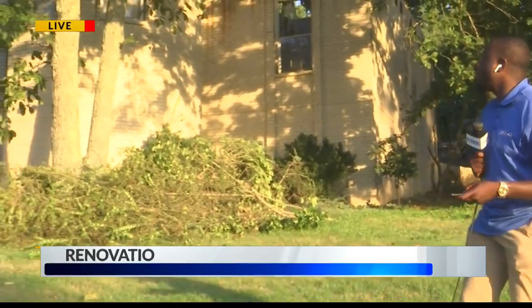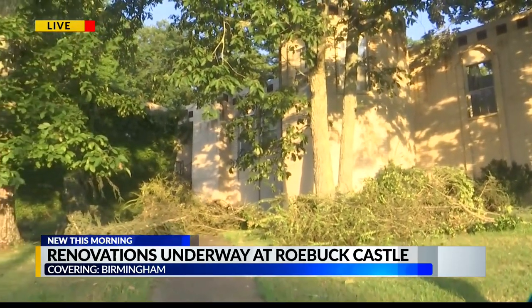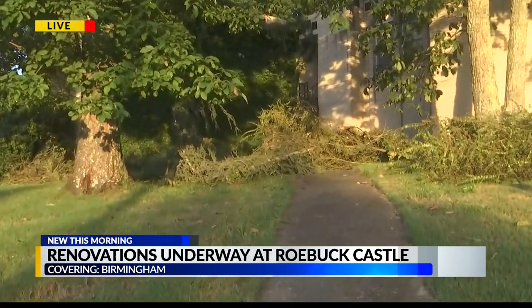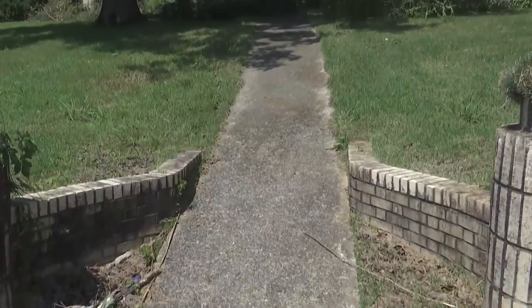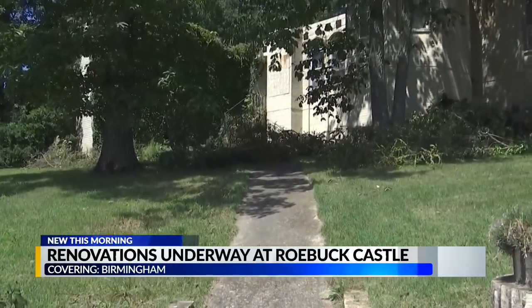Let me just show you what the house is looking like now that the sun has finally come up. You can see that it's in bad condition — there are tree limbs in the yard, vines that covered the side of the house, and of course the roof has even caved into the house. Roebuck Castle has been in bad condition for over a decade.